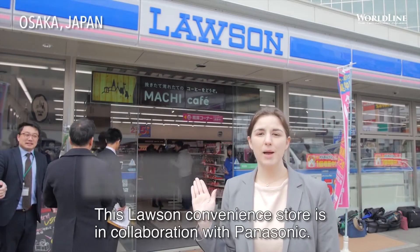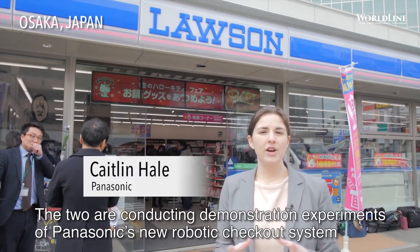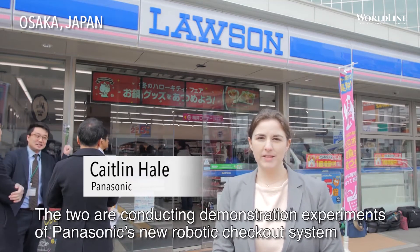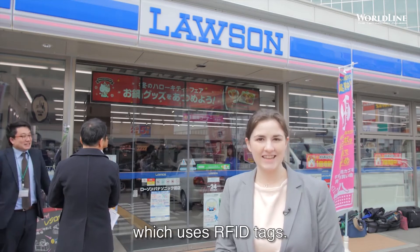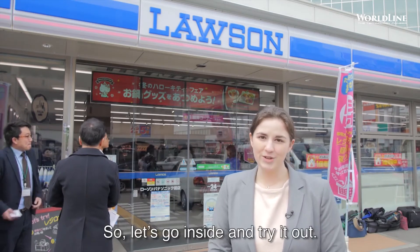This Lawson convenience store is in collaboration with Panasonic. The two are conducting demonstration experiments of Panasonic's new robotic checkout system which uses RFID tags. So let's go inside and try it out.